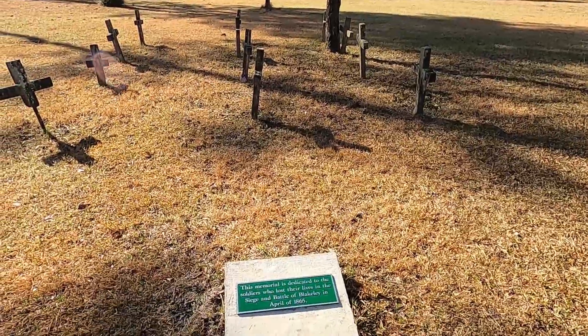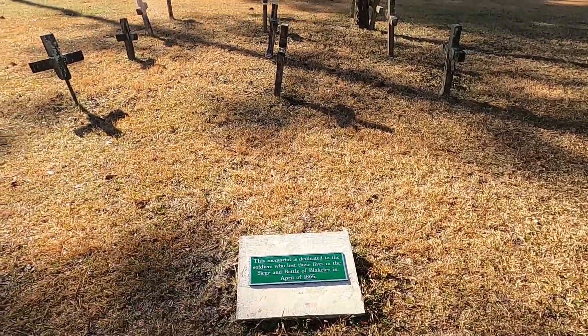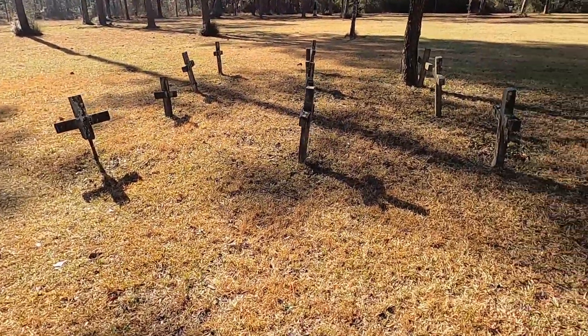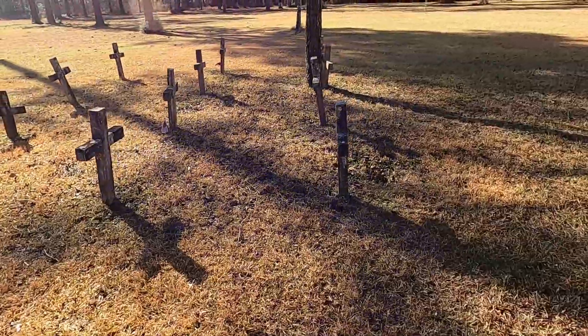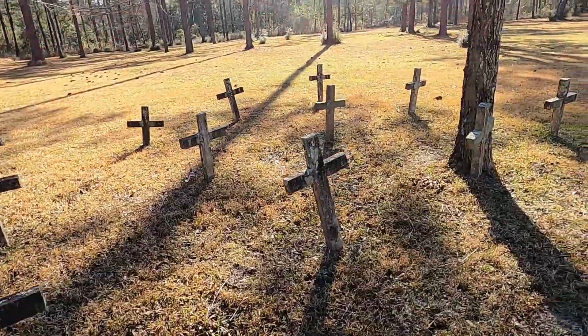Okay, we're at the old cemetery. And if any of these have any... No, I think they're just symbolic.